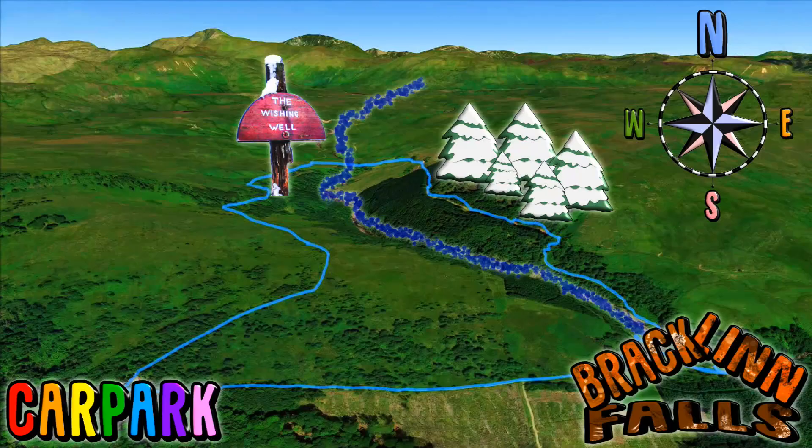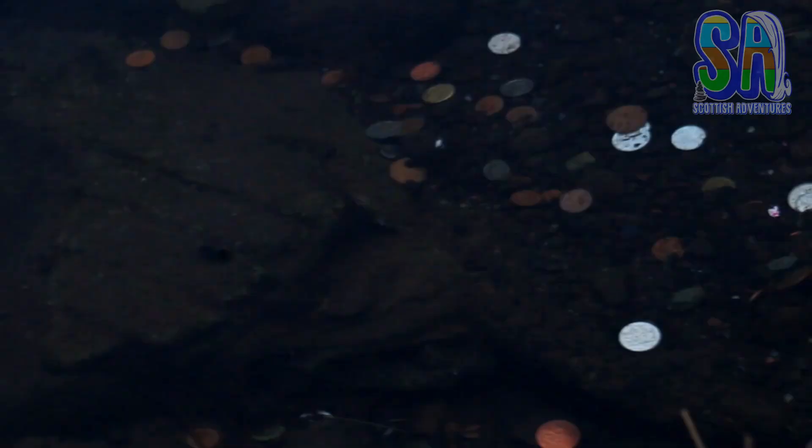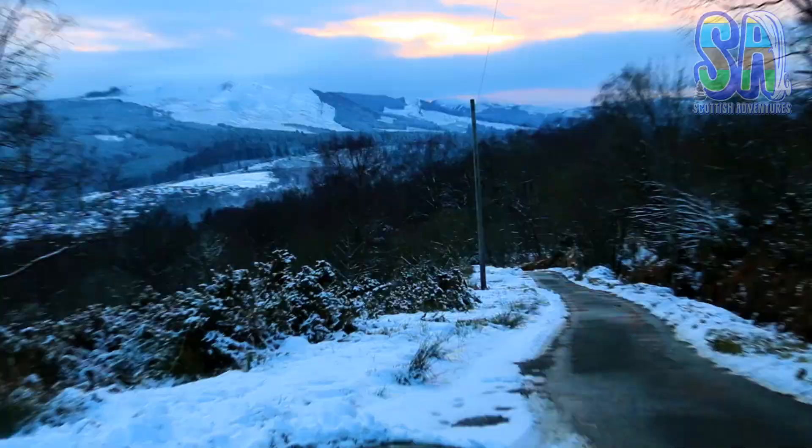Take a left after the bridge and you will soon reach the Wishing Well. This is a cute wee puddle where all of your wildest dreams will come true. Follow this road downhill back to the car park.